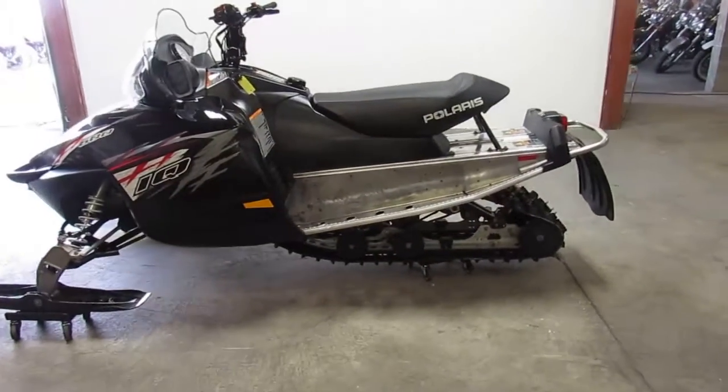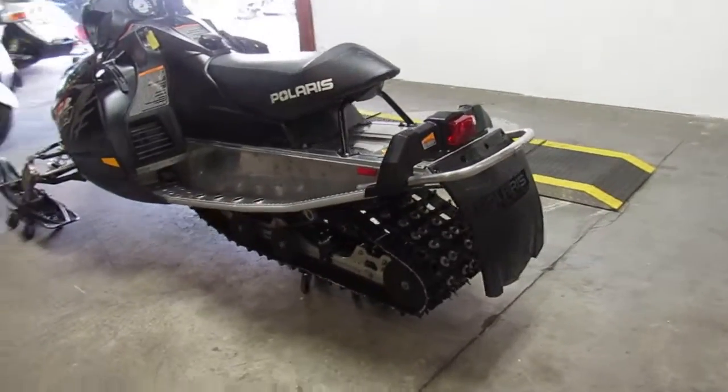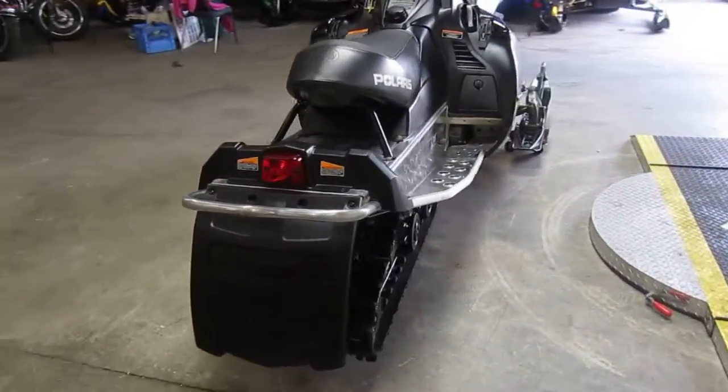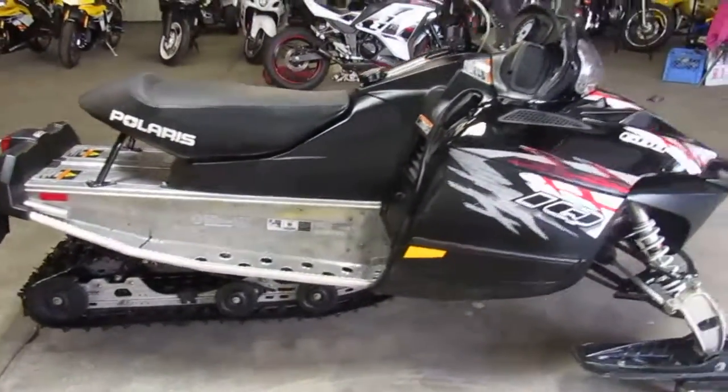Hey guys, it's Approval Powersports doing some videos on some of our used sleds. It won't be long until riding season. This one's a 2009 Polaris 600 Shift IQ. This sled's only got 2,229 miles — good low miles for a 2009.